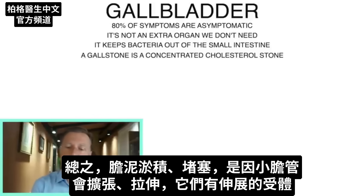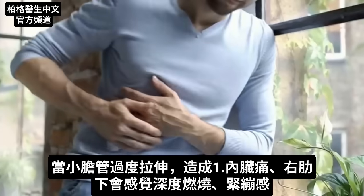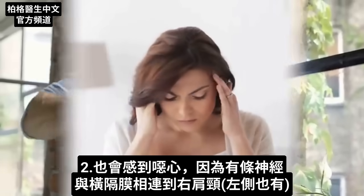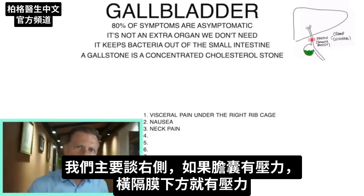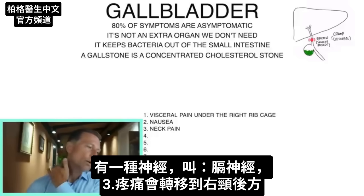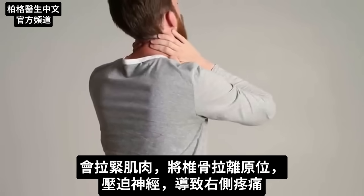Because these little tubes can distend or stretch, they have stress receptors. When they stretch too much, it can create visceral pain, which can feel like a deep burning, gnawing, or tightness underneath the right rib cage. It can also make you feel nauseated. Because there's a nerve connected to your diaphragm that goes up to the right side — if there's pressure on that gallbladder, there's going to be pressure on something called the phrenic nerve, referring pain to that area. It can literally create a tightness that pulls vertebrae out of place and pinches the nerve, causing pain down the right side.